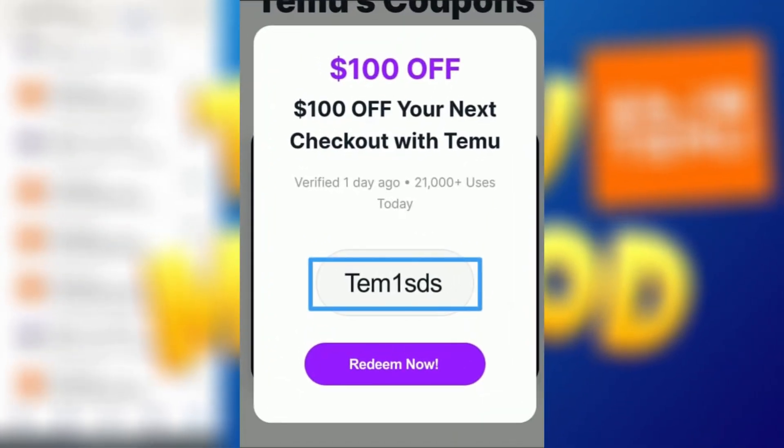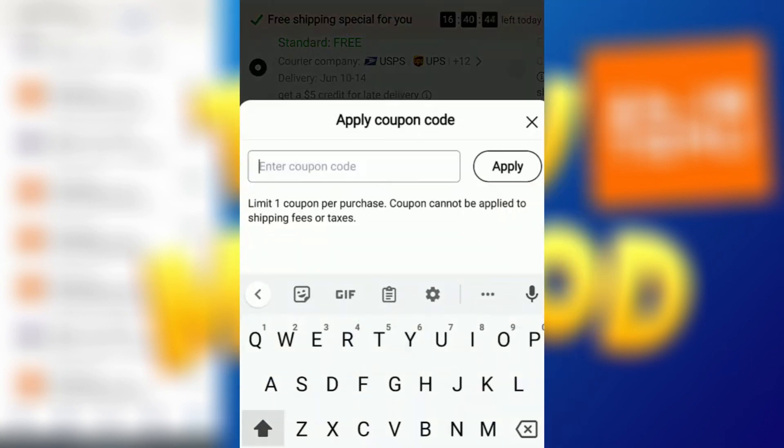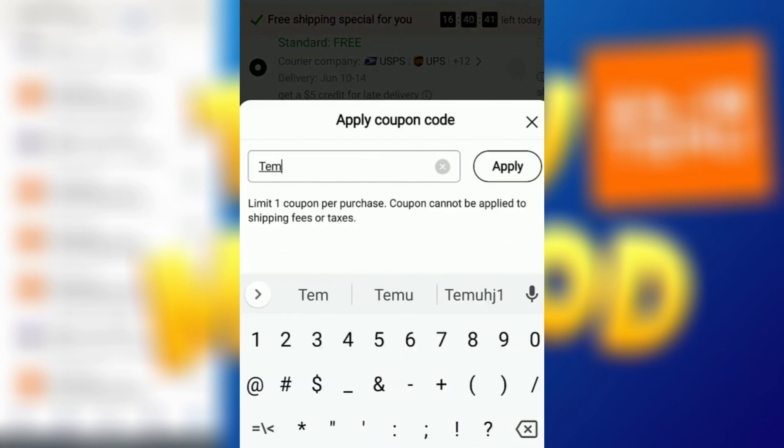As you can see, I've just received the coupon code in my email after completing the human verification process. Keep in mind that it may take some time for the coupon to arrive in your email as well, so be patient.